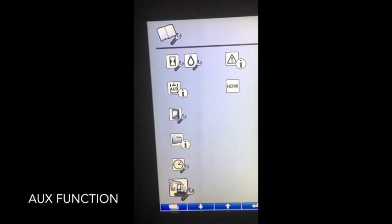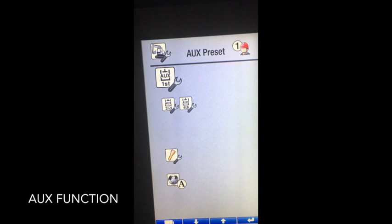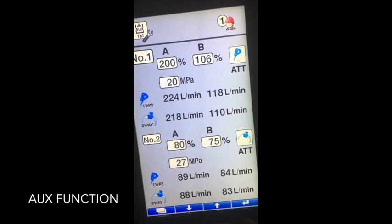Moving down to the auxiliary settings and preset functions that you can store. It's quite a simple process: select your auxiliary circuit — for this instance we will select auxiliary circuit one. With each auxiliary circuit, you can simplify it by having a selection of up to three attachments on each. For this occasion, we will go to auxiliary circuit number one and use a breaker attachment. Simply press the right-hand button to highlight the flow percentage that you wish to increase or decrease on that auxiliary circuit. Using the navigation keys, you can select pressure, attachment, image, flow, going to the left or right circuit.